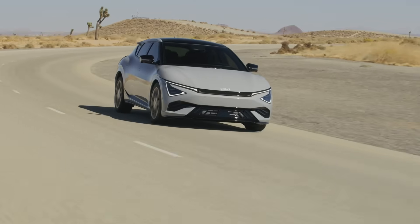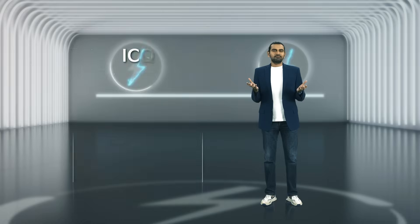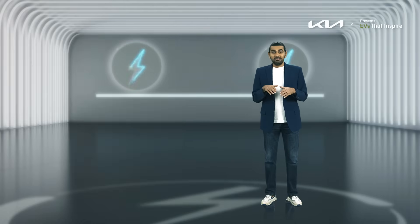Building a dedicated EV platform isn't cheap or easy. Shareholders hate risk, engineers hate compromise, and customers just want cool cars. So why do it at all? Because converting an ICE platform is like forcing a square battery into a round engine bay — eventually you run out of space and patience.